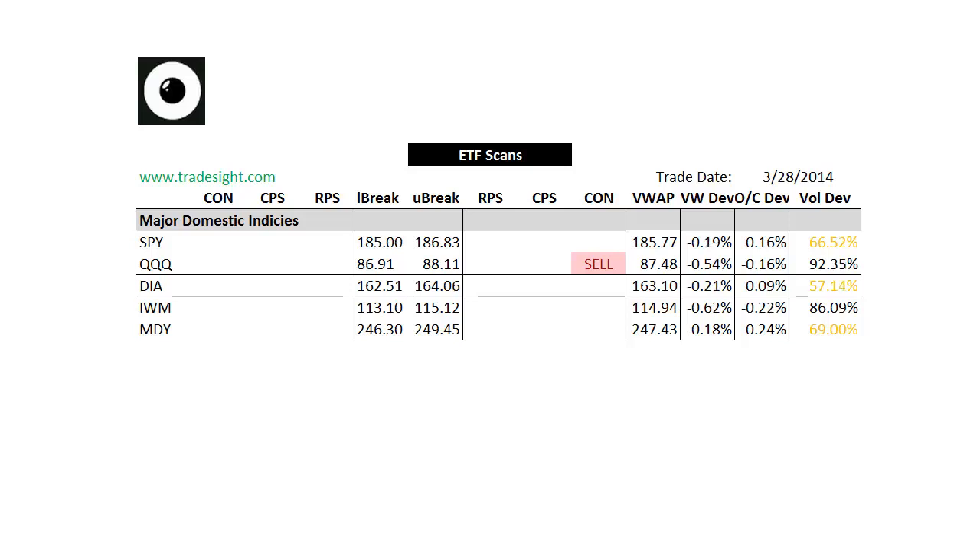Today we're not seeing too much as far as signals. We do have a contract signal setting up in the QQQs. That means we're up on the day but below the day's open. That one's at some okay volume. A lot of the QQQs are trading down on volume. The diamonds are down on volume, as are the spiders.